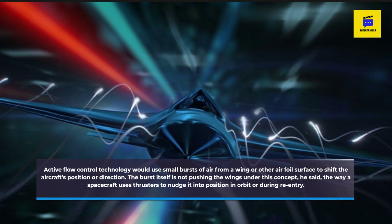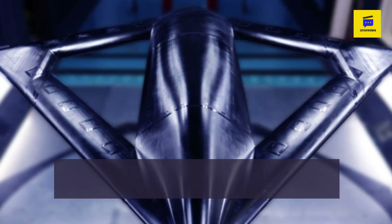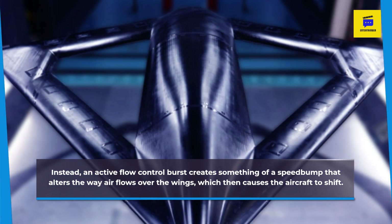The burst itself is not pushing the wings under this concept, he said, the way a spacecraft uses thrusters to nudge it into position in orbit or during reentry. Instead, an active flow control burst creates something of a speed bump that alters the way air flows over the wings, which then causes the aircraft to shift.